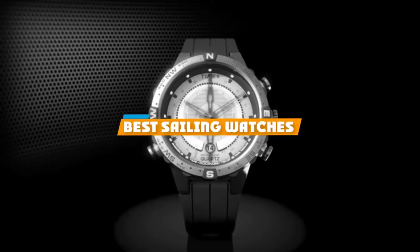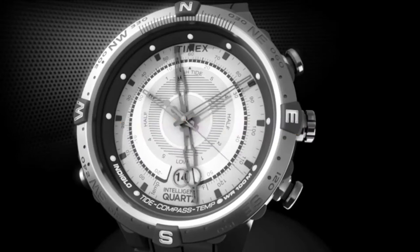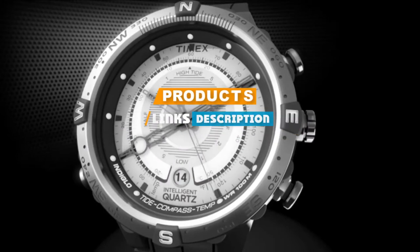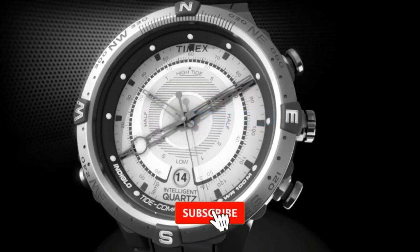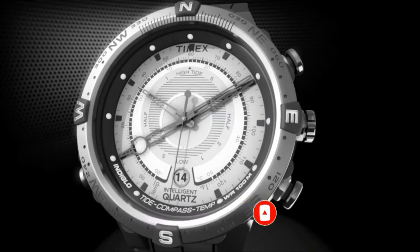If you are looking for the best sailing watches, here's a list you must see. We made this list based on our personal preference, rated based on features, prices, quality, durability, and reputation of the manufacturers. We've also included options for every type of customer, so let's get started.